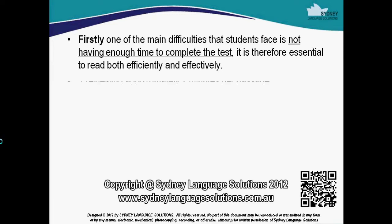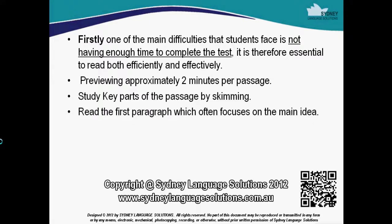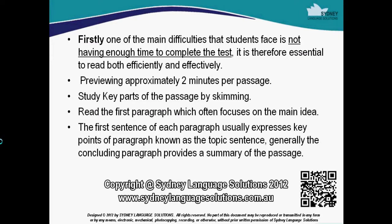Previewing approximately two minutes per passage. Study key parts of the passage by skimming. Read the first paragraph which often focuses on the main idea. The first sentence of each paragraph usually expresses key points of the paragraph, known as the topic sentence. Generally the concluding paragraph provides a summary of the passage.